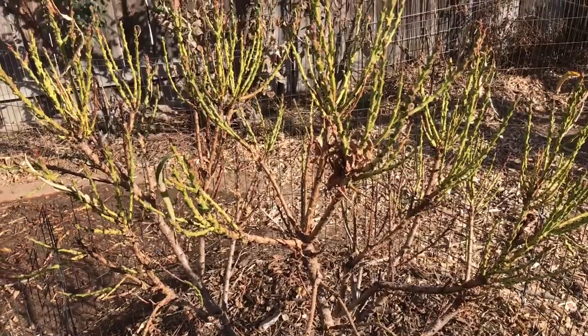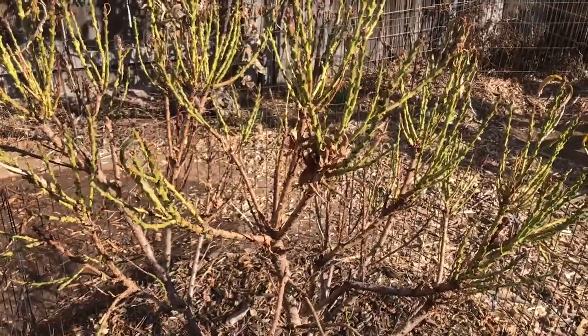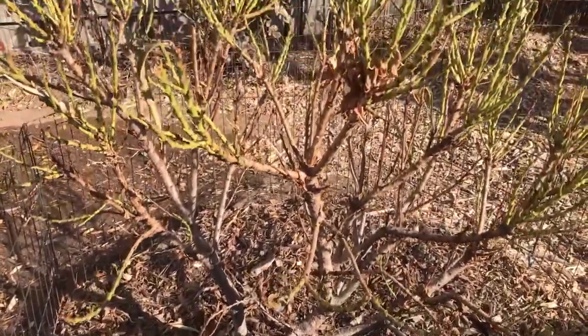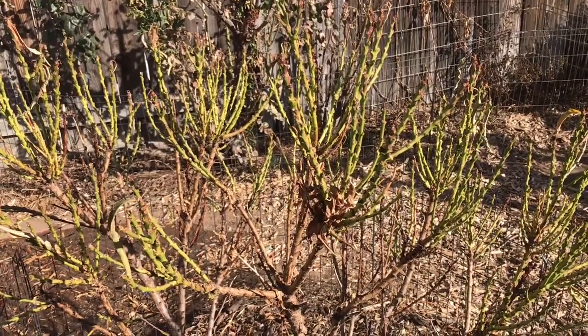This is a peach tree — it's a dwarf peach. At its highest it might get 10 feet tall; it's probably about four feet tall now. It's got green shoots that should be pushing out leaves here one of these first days.